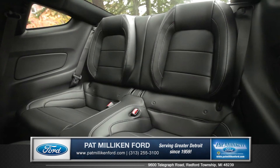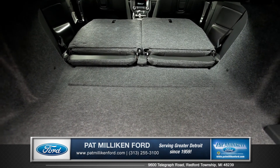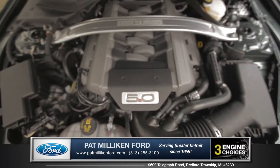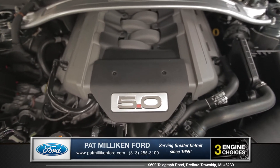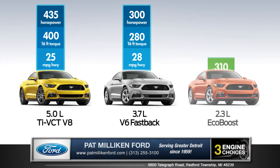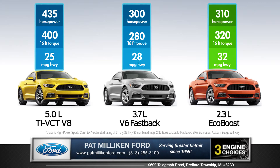In the back, there's now a flat load floor for easier access and cargo management. Choose between three powerful engines like the improved 435 horsepower 5.0 liter V8, the 3.7 liter V6, or even the all-new 2.3 liter EcoBoost that delivers best-in-class 32 miles per gallon on the highway.